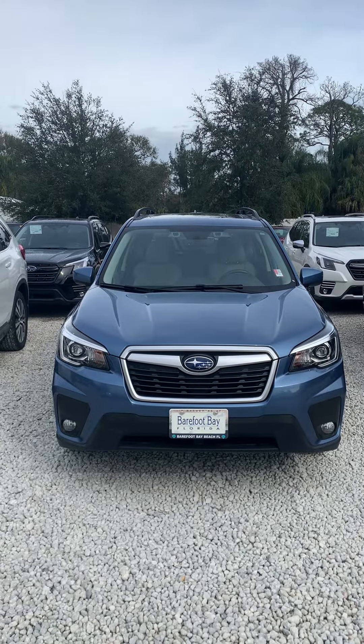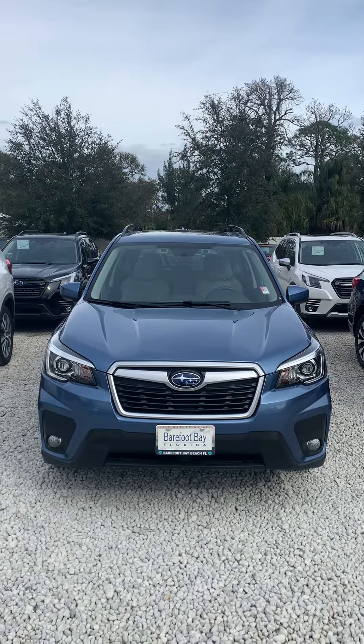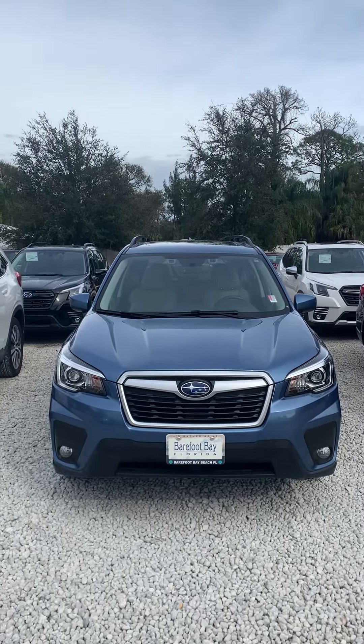Hey Robert, this is Daniel over here at Subaru of Melbourne. Just want to make this quick video of the 2019 Subaru Forester with about 65,000 miles on it. We did just get it in.